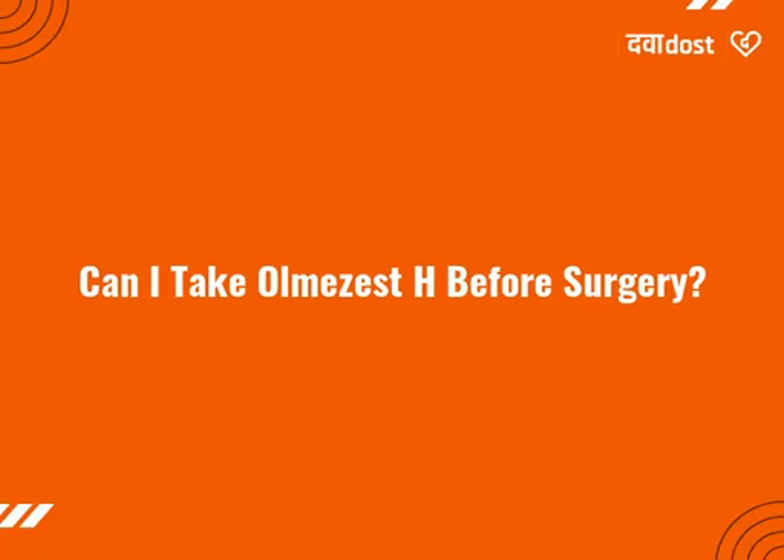Can I take olmesartan before surgery? Your doctor may advise you to stop taking olmesartan 24 hours before surgery. This is because olmesartan can further reduce your blood pressure when used with anesthetics.